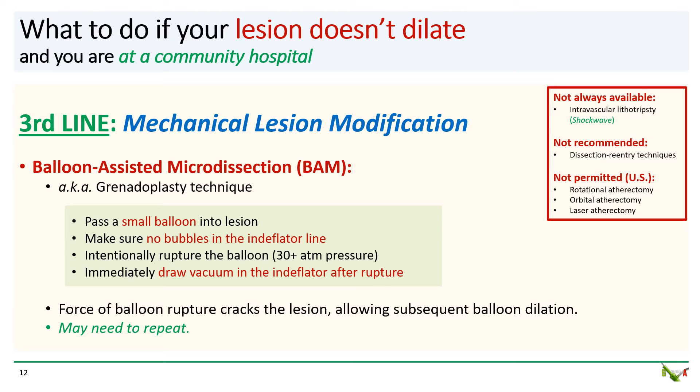You should be aware that balloon rupture is much more easily seen as a sudden drop in pressure on the endoflator dial than on fluoroscopy. So as soon as you see a rapid pressure drop on your endoflator dial, you want to quickly draw a vacuum in the endoflator to aspirate any debris. Sometimes you'll need to do this a couple of times to crack the surface of the lesion sufficiently. The BAM technique is generally safe with small balloons, and perforations are quite rare.